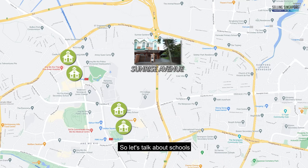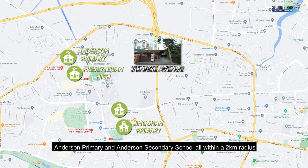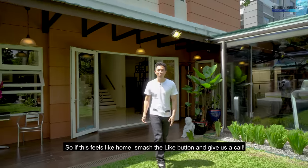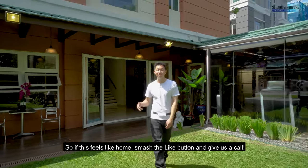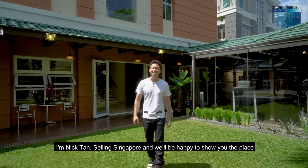Let's talk about schools. You've got Jingshan Primary, Presbyterian High, Anderson Primary, and Anderson Secondary School all within a two-kilometer radius. So if this feels like home, smash the like button and give us a call. I'm Nick Tan, Selling Singapore, and we'd be happy to show you the place. I'll see you soon.